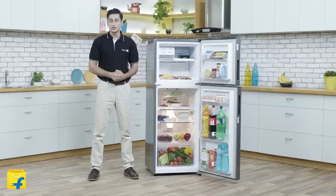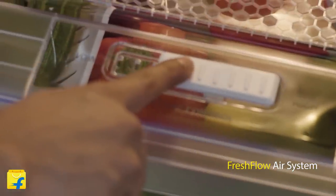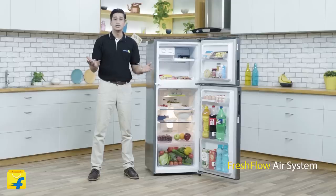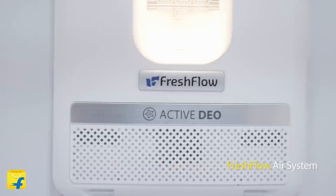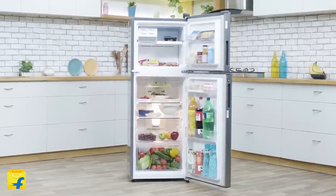The second smart feature of this refrigerator ensures your food stays in optimum condition for a longer duration, so that you don't have to compromise on the freshness. For this, the Whirlpool NeoFresh DF258 Refrigerator has incorporated the unique and revolutionary fresh flow air system that maintains constant circulation of cold and fresh air across, so that you get uniform cooling and zero hotspots, thus maintaining freshness in your refrigerator.